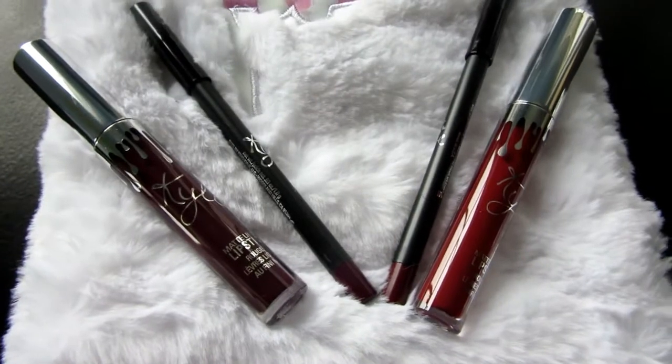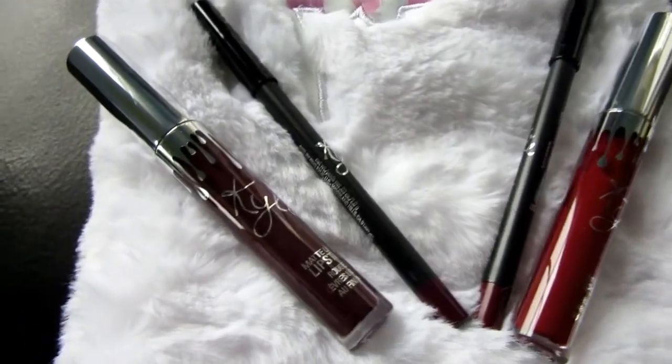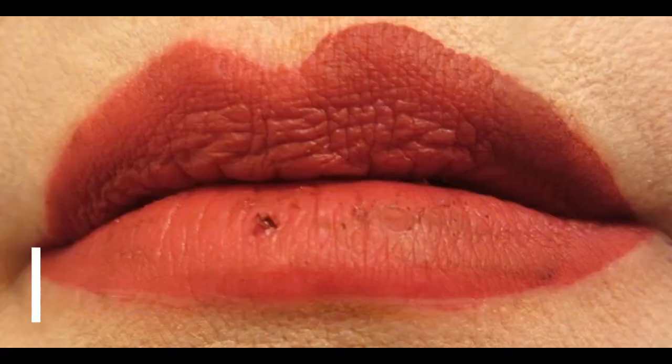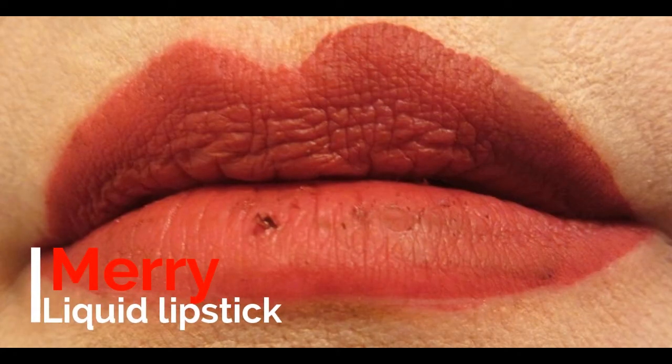The colors I purchased were Vixen and Merry. Merry is one of my favorites.